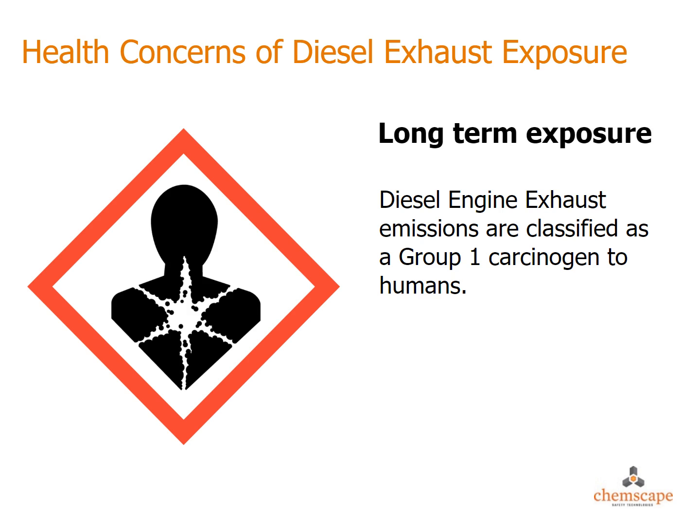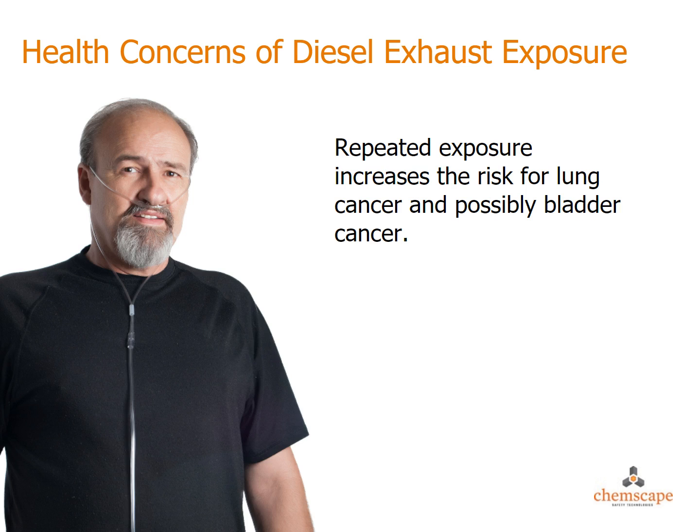Diesel engine exhaust is classified by the International Agency for Research on Cancer (IARC) as a Group 1 carcinogen to humans. Repeated exposure to diesel exhaust can also lead to chronic bronchitis, chronic obstructive pulmonary disease, and asthma.